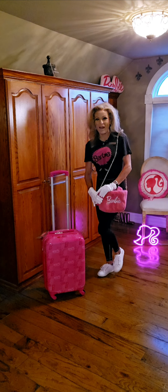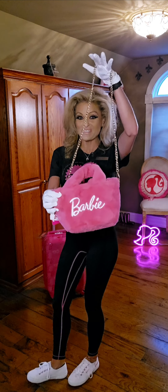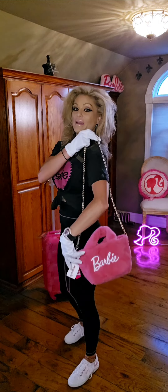Today I am showcasing some items from TJ Maxx. Today is September 21st, 2024, and first off this is a Barbie purse that can be worn many different ways.